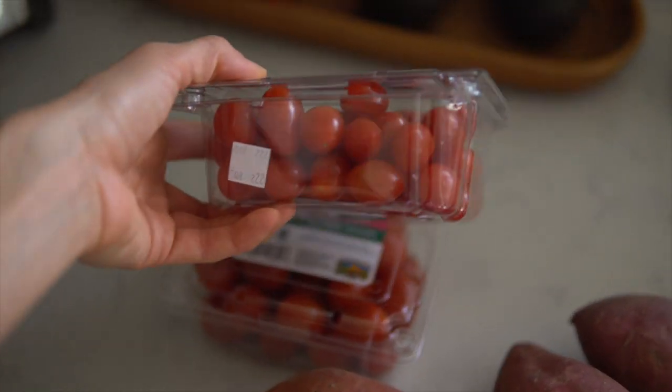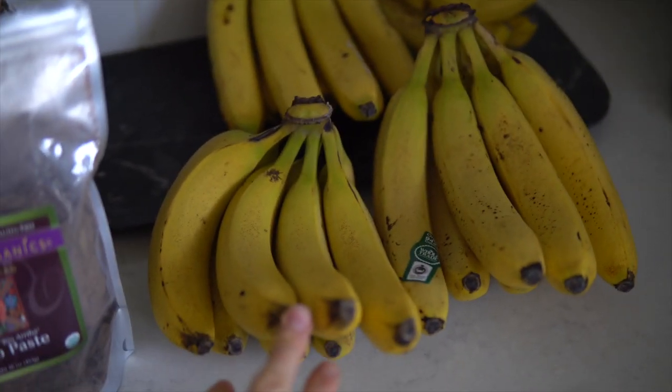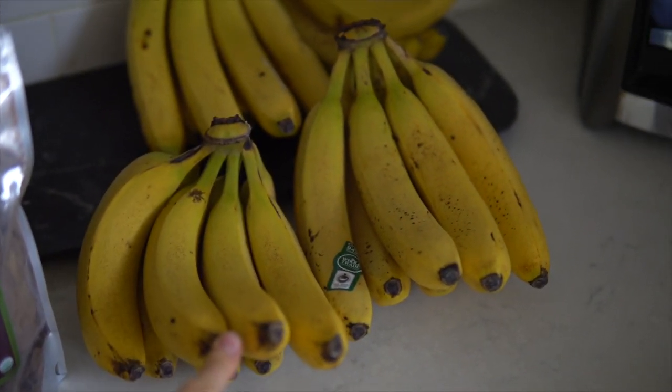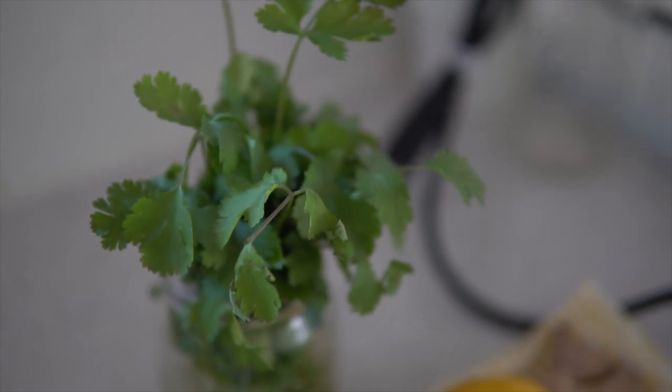Cherry tomatoes are a must — I eat these like candy and put them on salads. Ripe bananas: I always try to stagger my banana purchases, buying some speckled and some green so I can always have ripe on hand. Fun fact: cut your herbs like you would a fresh bouquet of flowers, pop them in some filtered water, and put them in the fridge. They will last twice as long if not longer.